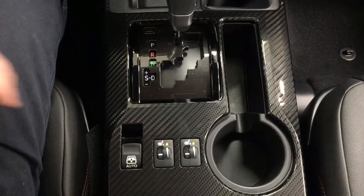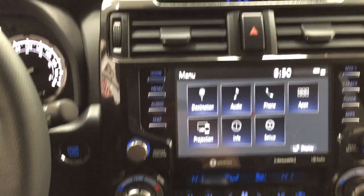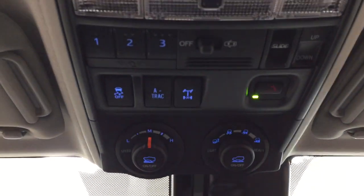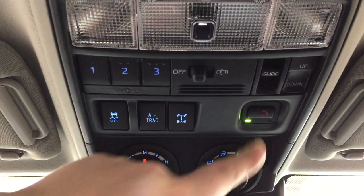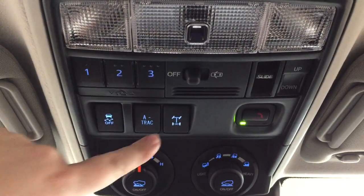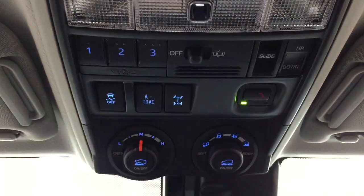You have heated seat controls for your driver and passenger, open and close for your power rear window, and looking at the top you have your auto-dimming rear view mirror with integrated garage door opener controls. You also have the tilt up and down feature for your power moonroof, traction control on/off, A-TRAC, rear differential lock, and the SOS Safety Connect.